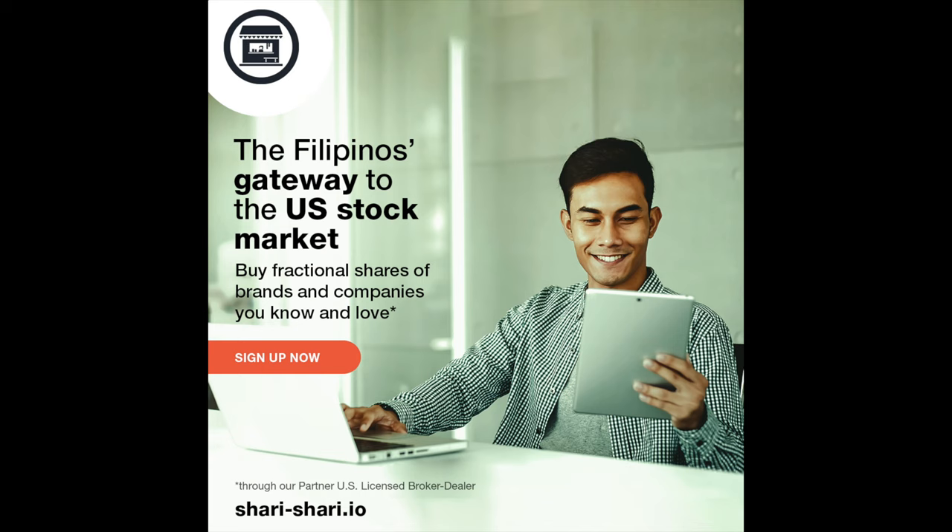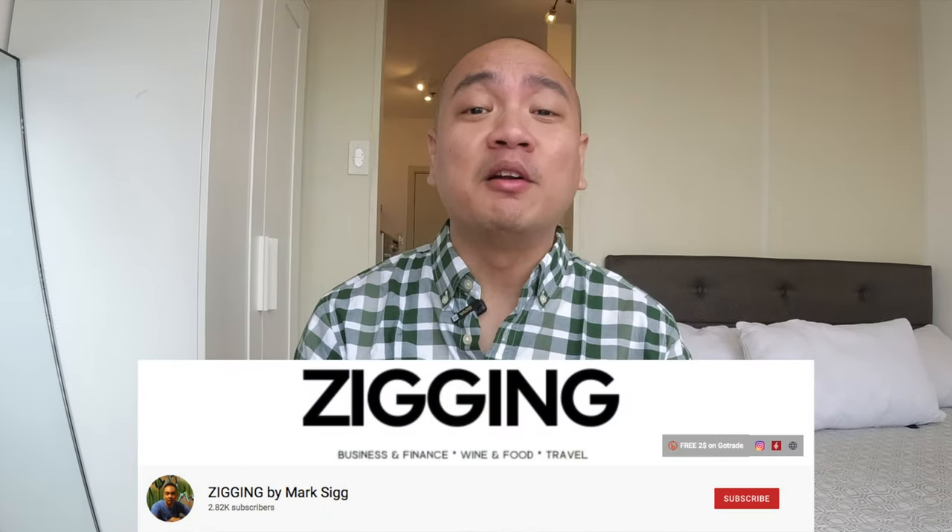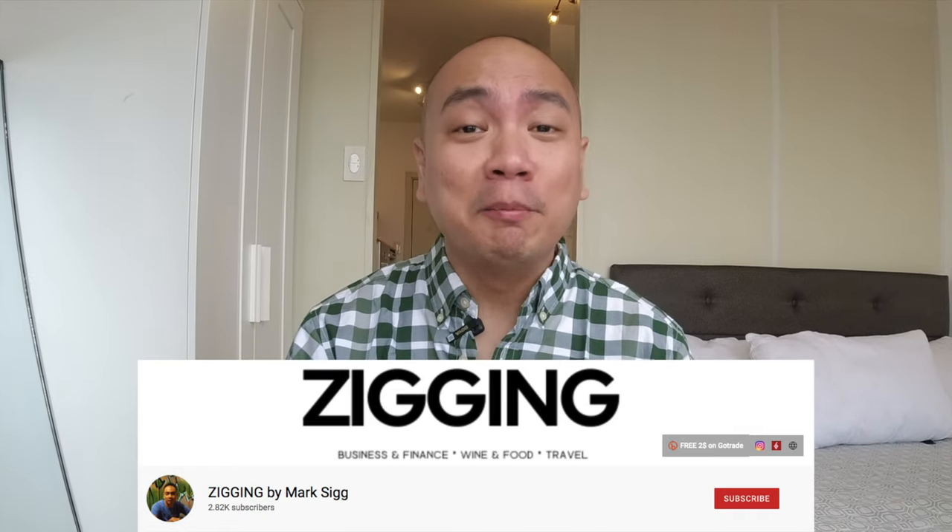The first one would be BPI UITFs via the newly named BPI Wealth. The second would be our locally developed international stock trading platform called SariSari. And the third would be SariSari's competition, which is GoTrade.